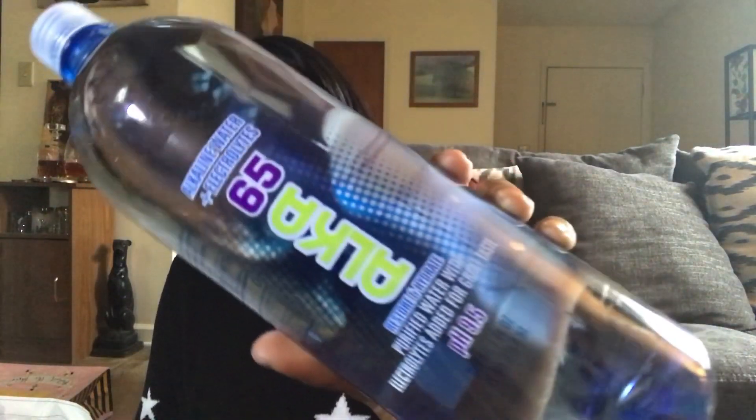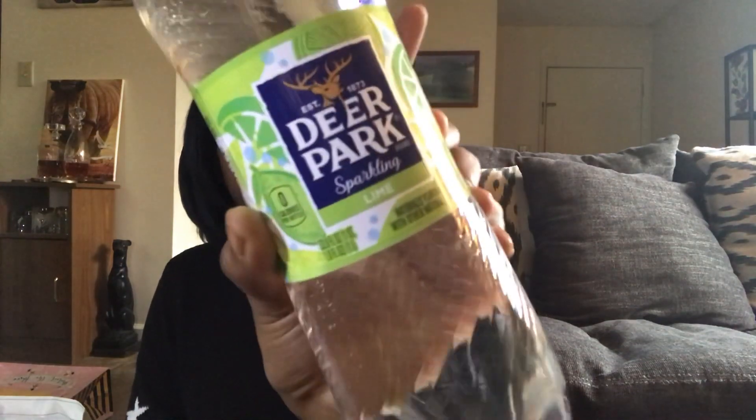I also got the Alka 65 water — 50.7 fluid ounces of purified water with electrolytes added. I pick these up quite often; they're great for staving off thirst. And over here I also got the Deer Park lime water in the 33.8-fluid-ounce bottle. Last time they had the red berry flavor, but this time they had lime. These are always zero calories and sparkling. It's a pretty new item because Dollar Tree doesn't usually carry sparkling Deer Park water — they usually carry the flat kind. The berry one was fine, so I would repurchase.